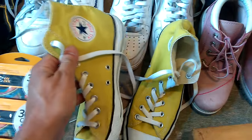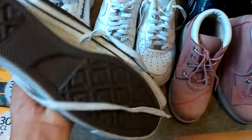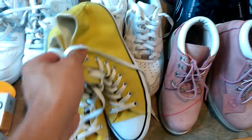These Converse - I paid five quid for these. It's pretty much about the most I'll pay for Converse, but they're in really good condition. They're sort of like a yellowy mustard colour. So five quid for them, which was great.